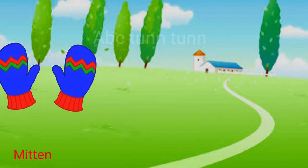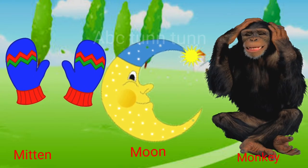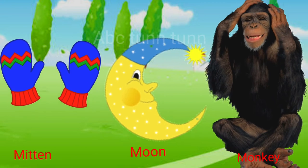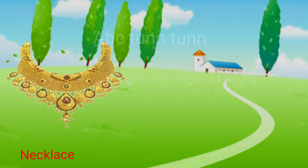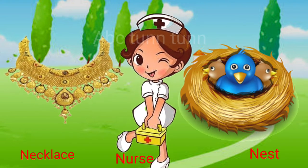M is for mitten. M is for moon. M is for monkey. Ma! N is for necklace. N is for nurse. N is for nest. Na!